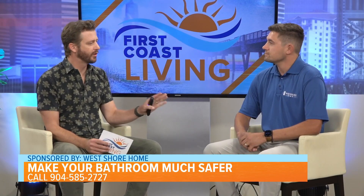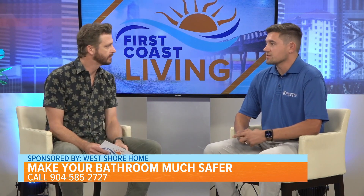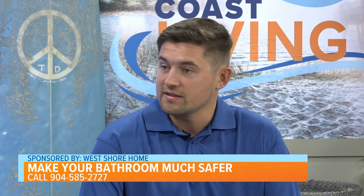So for the homeowner, what can they expect with this experience? For anybody that gives us a call, we can actually be out to the house as soon as tomorrow for an in-home design consultation where we can walk you through all the different options we have and talk through different financing options if that's what they need, to really make this a convenient process and suitable for any customer we meet.